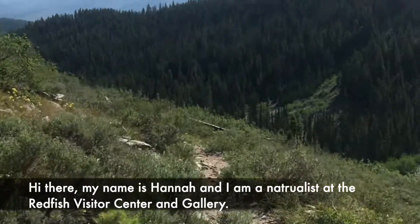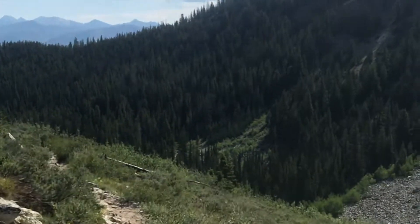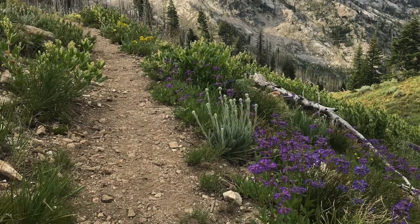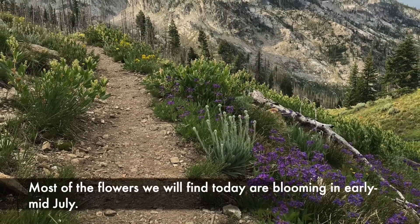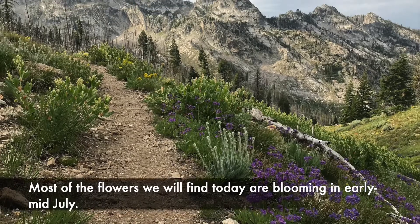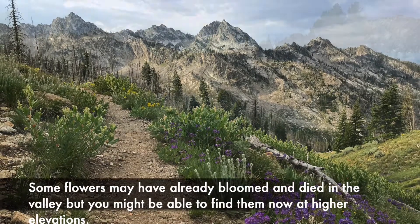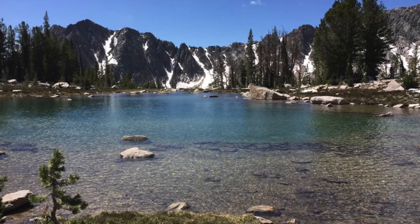Hi there, my name is Hannah and I'm a naturalist at the Redfish Visitor Center and Gallery. Today I'm going to be taking you on a little wildflower walk. Most of the flowers we will find today are blooming in early to mid-July. Some flowers may have already bloomed and died in the valley, but you might be able to find them now at higher elevations.